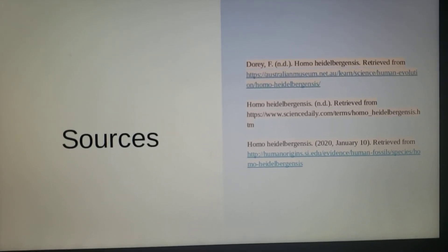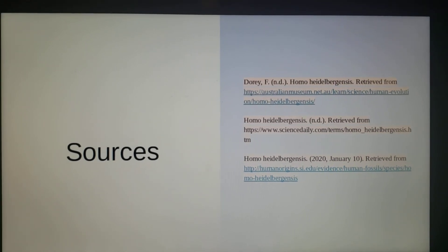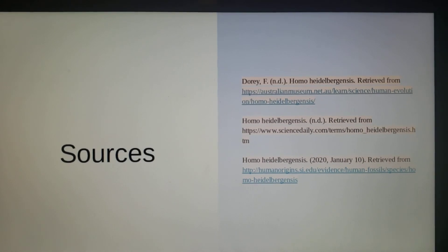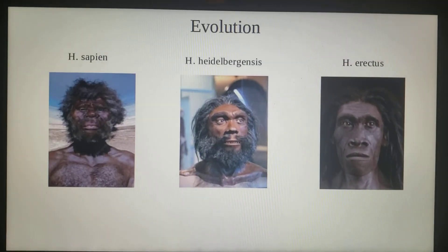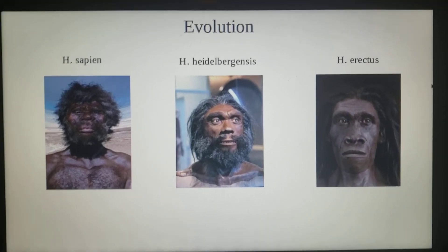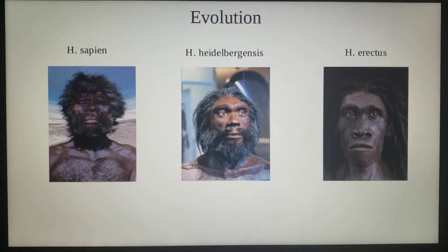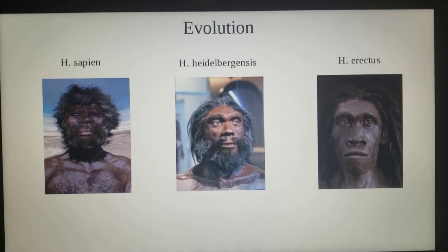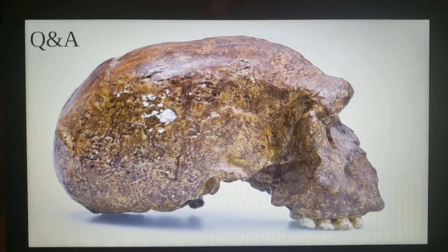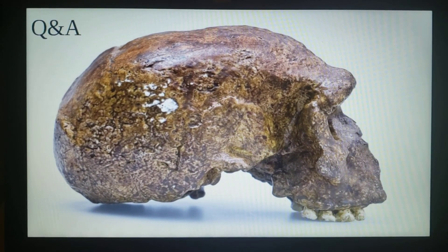These are my sources. A lot of the sources would confuse heidelbergensis for Homo erectus, because even the sources I was finding talked more about Homo erectus or Homo sapiens than Homo heidelbergensis itself. So I have three sources because of that. That's my last slide — thank you.